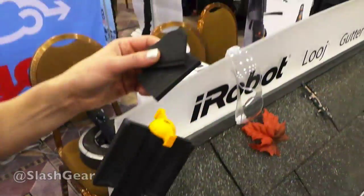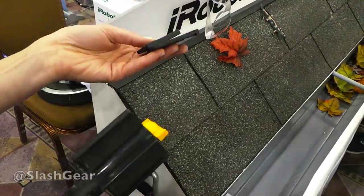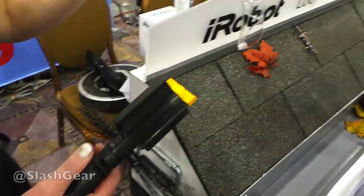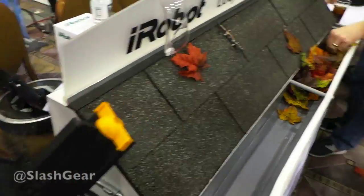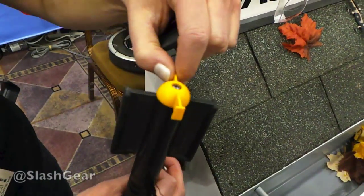We also made the auger totally customizable, because we find that depending on people's debris — when you're looking at international markets, different gutters, different homes — all different kinds of things are going to fall in the gutter. So we have different size ejector flats to help with that and you can switch them out. The breaker ends can also come out too.